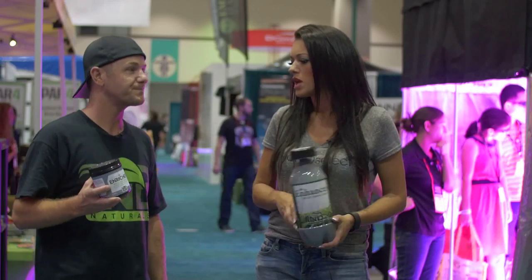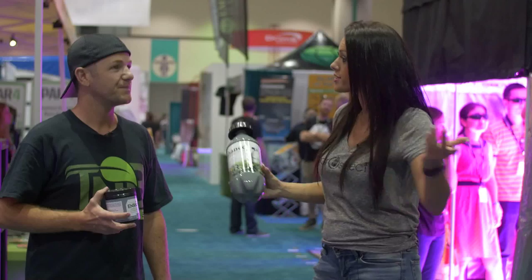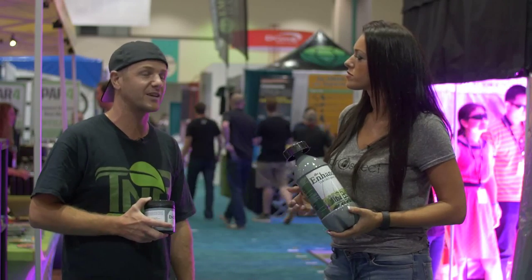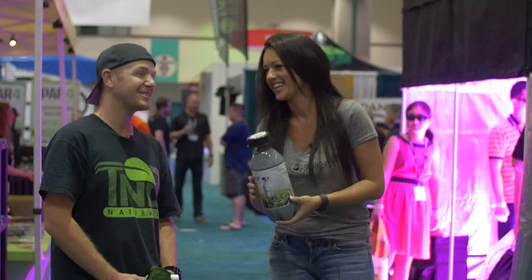Where can the American consumer get your products? First and foremost, our website, tmbnaturals.com, and then pretty much any hydro store. If your store isn't carrying it, just ask them to bring in the TMB brand. Thanks Josh, thank you for your time. Thank you very much.